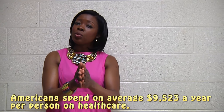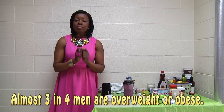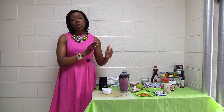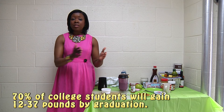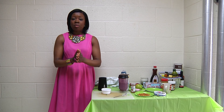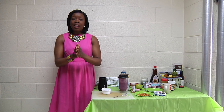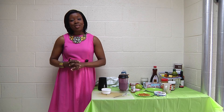I'll leave you with one final fact: 66% of Americans are overweight. 70% of college students will gain between 12 to 37 pounds by graduation, meaning by the time they reach their senior year, they will join the ranks of the already 66% of Americans who are overweight. That, ladies and gentlemen, is too big of a number. I hope I was helpful to you today. This wraps up our video. I'm Yasmin — I love you for watching and I'll see you next time.